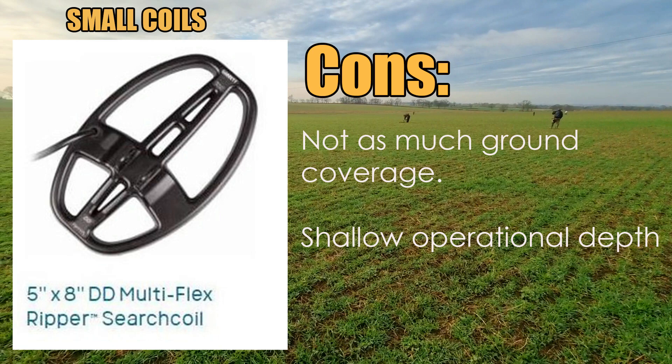The cons of a small coil: because it is small, you're not going to get as much ground coverage, so it's only better for doing small areas and fiddly places. The other downside is it has a shallow operational depth — you're not going to get the depth with a small coil as you do with a big coil. You will be able to pick up smaller objects though. So the cons are less ground coverage and less depth.